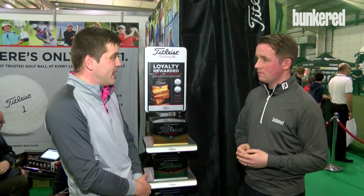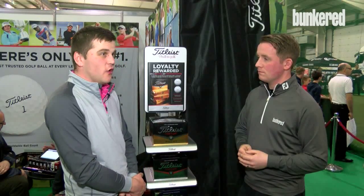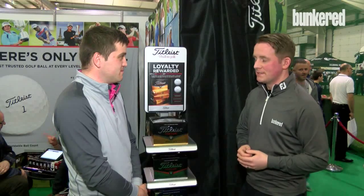Pro V1 and Pro V1X with a urethane cover are going to perform better in the short game. With the rest of the golf balls, we can offer similar short game performance, but going back into lower spinning in the long game. Thanks very much, Michael. So as you can see, Titleist continuing to push those boundaries. Find out more about them and keep up to date with their latest products — log on regularly to bunkered.co.uk.